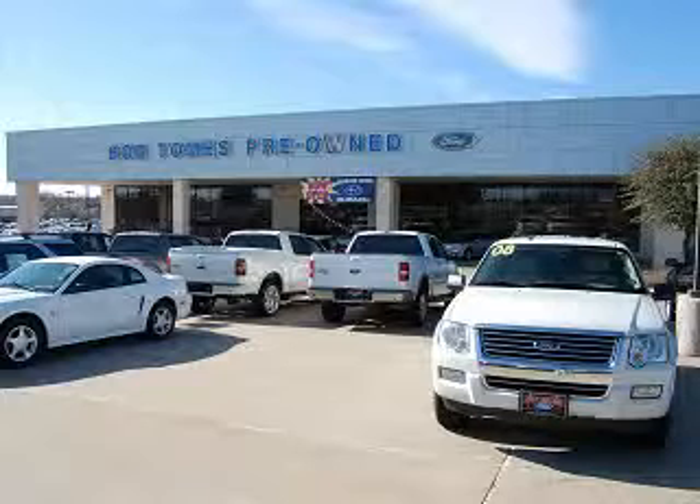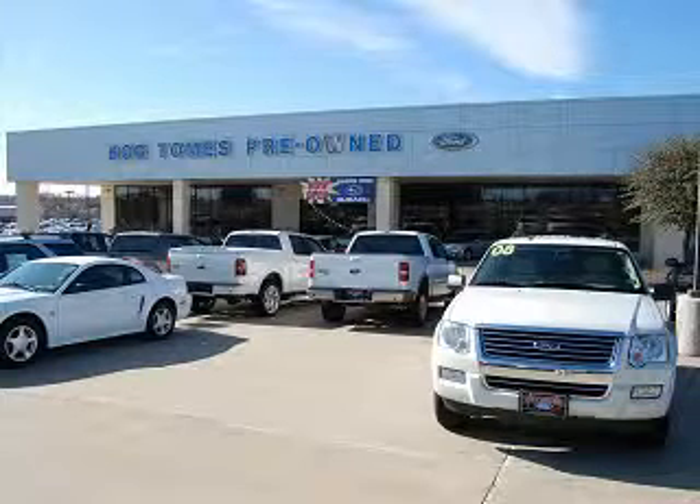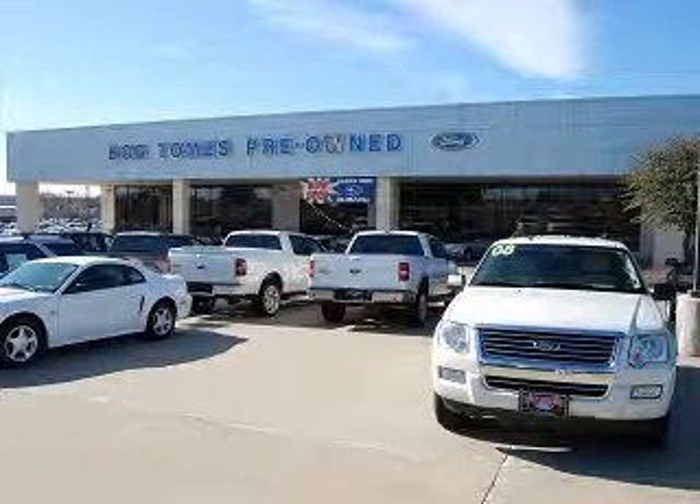Call or visit us today and feel the Bob Thomas Ford Lincoln Mercury and Brandon Thomas Subaru difference. Our professional staff will make sure you have an easy, efficient, and friendly vehicle buying experience. With the best prices in town on the highest quality cars and trucks, we are North Texas' favorite dealership.